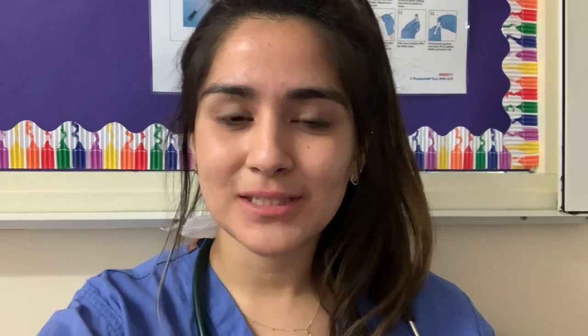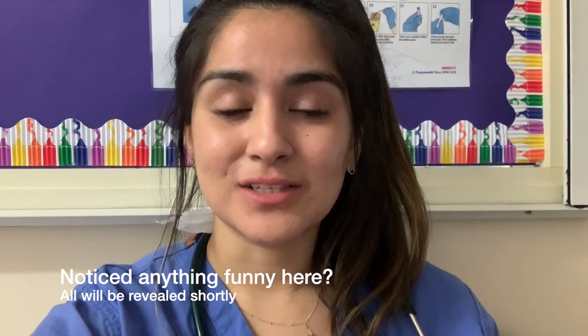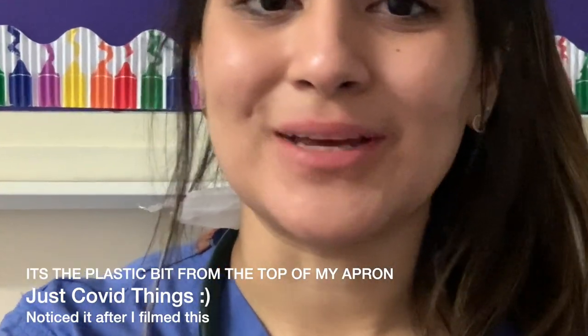Hey guys, I'm just on my break having some spaghetti but I thought I'd check in with you. I'm having a really good day so far — it's been a nice level of busy where there's always someone to see but it's not crazy. I've had some really nice patients, done some bloods and cannulas which have gone well. I will tell you a bit more about my patients when I get home later tonight, but I thought I would check in and say hi.